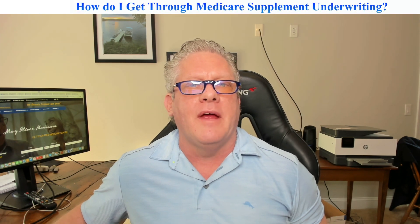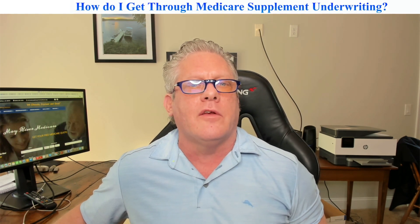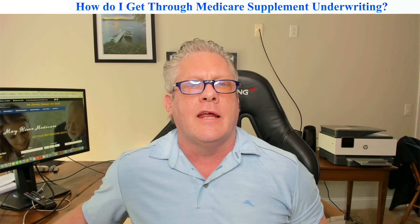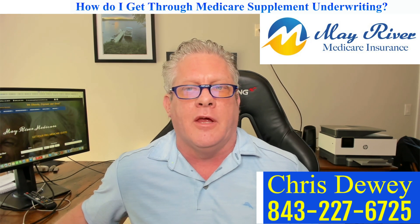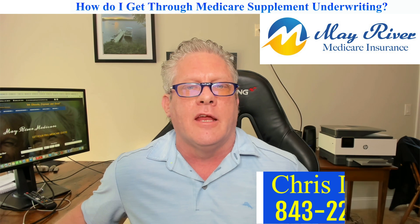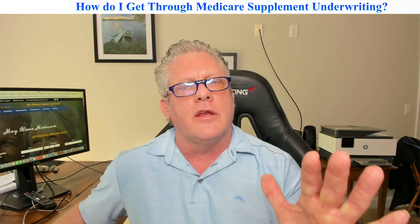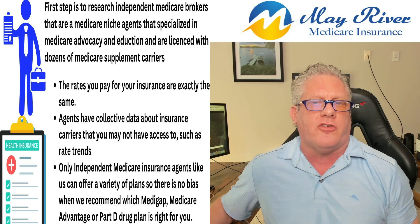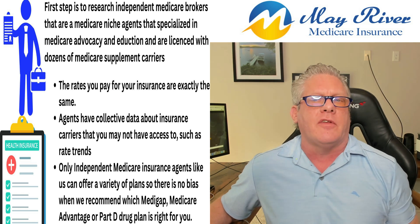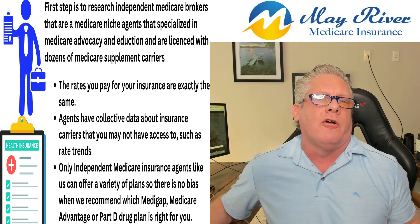Hey guys, this is Chris Dewey with May River Medicare and today we're going to talk about how do I get through medical underwriting for a Medicare supplement. What you have to understand is the first thing that you need to do is call a true independent Medicare broker, a specialist, a Medicare agent that's licensed with at least 30 different Medicare supplement companies.